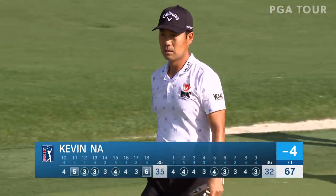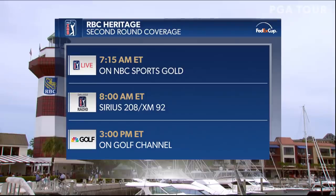As we look toward Friday's second round in Hilton Head Island, South Carolina, there are your airtimes: 7:15 Eastern to kick off the PGA Tour Live coverage.